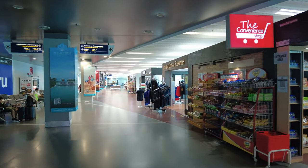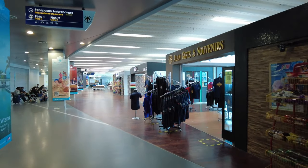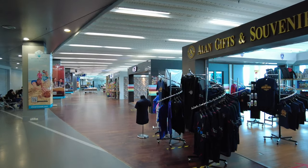The terminal has a decent selection of restaurants, cafes, retail outlets and souvenir shops to keep you busy while you wait for your flight.